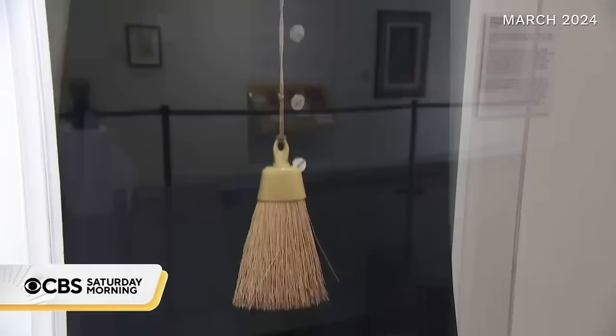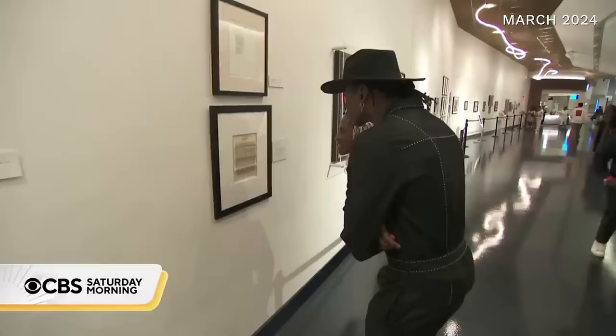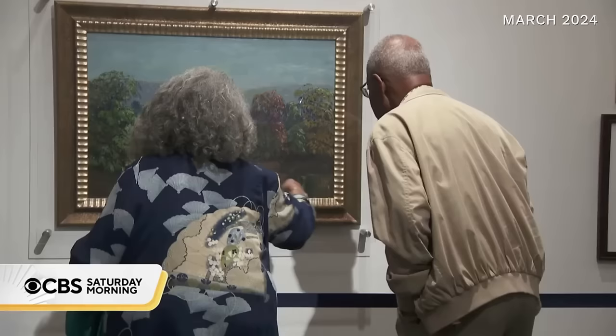This is a Pullman Porter on the American Railroad system. My great-grandfather was a Pullman Porter. That's the thing — this history is in all of our homes, in all of our lives. What we're trying to do is illuminate this in so many ways, but also encourage others to do the same, because it really is the fabric of our lives.